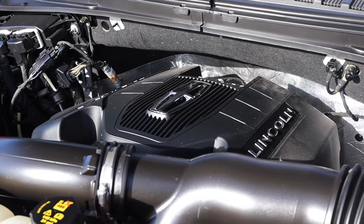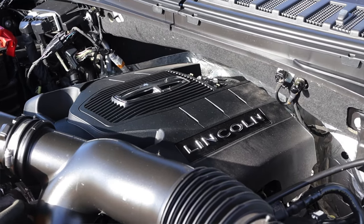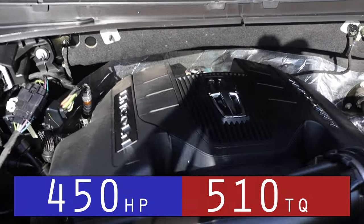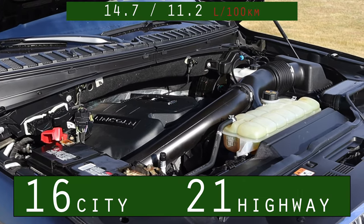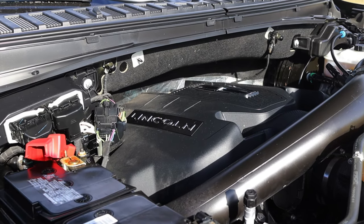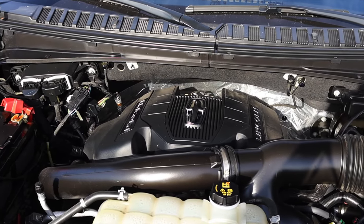Let's get back to that twin turbo 3.5 liter V6 — it is an EcoBoost engine from Ford. This is a Ford product; I know it's Lincoln, but it's really a Ford. It's the same engine you'll find in the Expedition that I reviewed a while ago, as well as another Navigator I reviewed. Horsepower, torque, and fuel economy I will put up on the screen — nothing too crazy. You don't buy this for the fuel economy or the power numbers. You buy this as a chauffeur's car. We have a couple of different drive modes we'll talk about later, but for now we are going to put it into excite mode and do a little acceleration test.